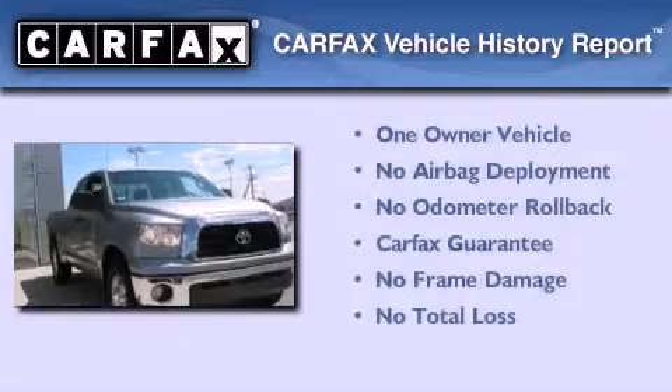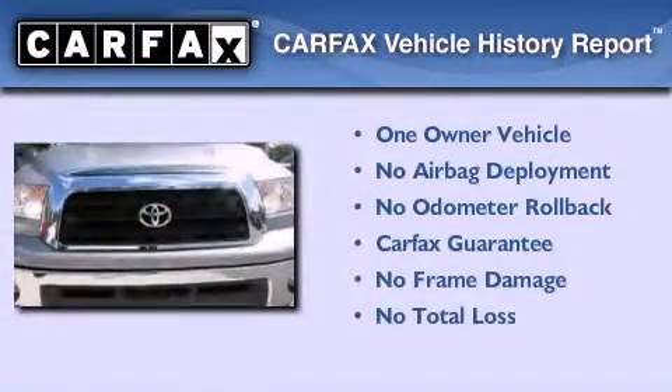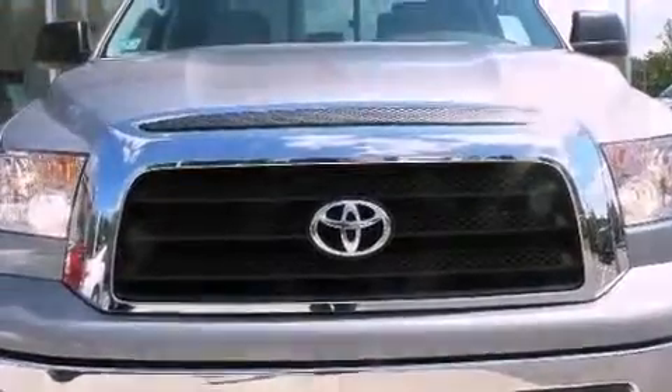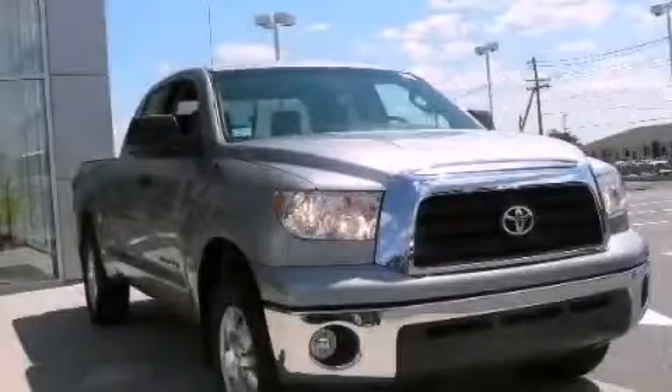This truck has had only one owner, and it qualifies for the Carfax buyback guarantee. This automobile won't last long at this price. Call and arrange a test drive now.